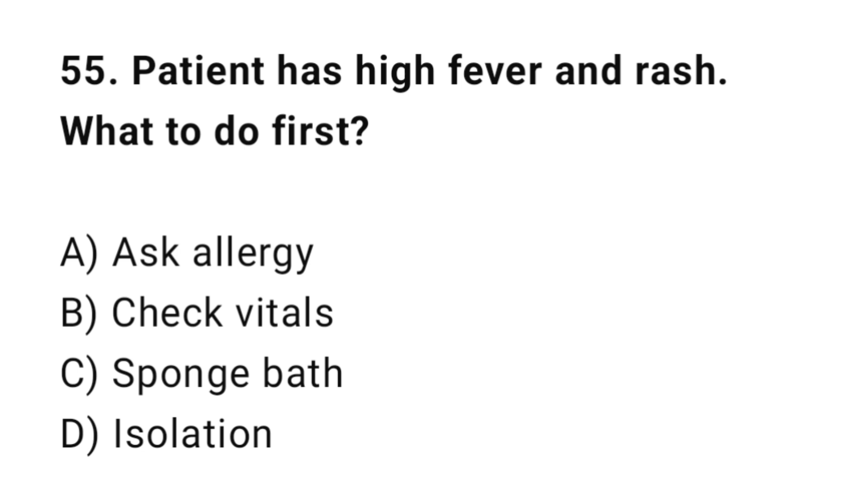Q55: A patient has high fever and rash. What should the nurse do first? The correct answer is B: Check vitals.